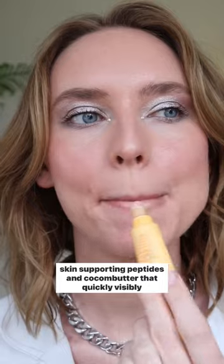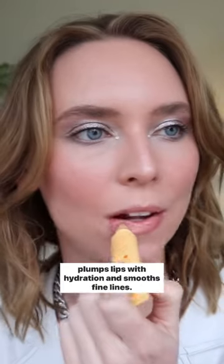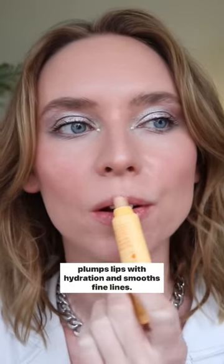Coming at you with another lip balm review. This is the Ula Henriksen Pout Preserve Peptide Lip Treatment. It's $22. They say it's an advanced lip treatment with skin-supporting peptides and kokum butter that quickly, visibly plumps lips with hydration and smooths fine lines.